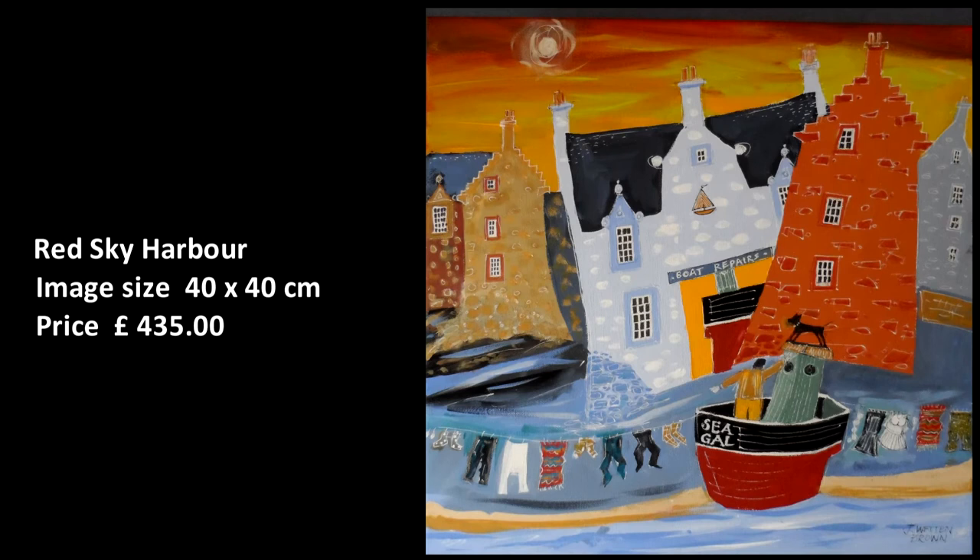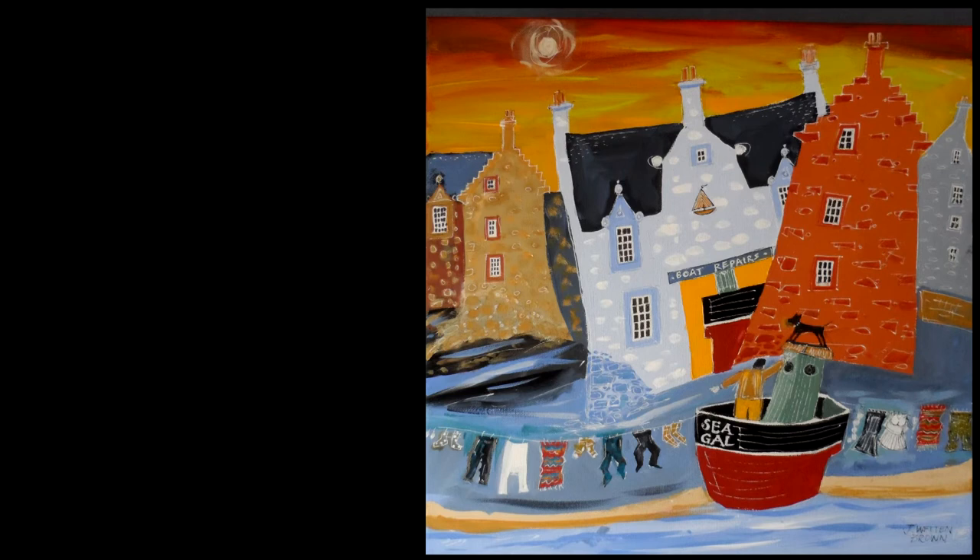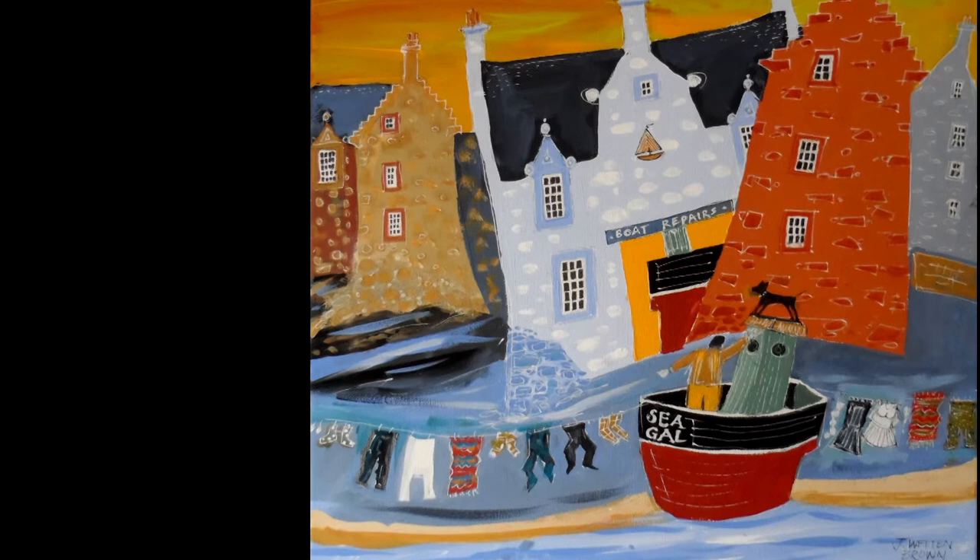Red Sky Harbour. Another rich image of boats in for repair, another pile of washing on the line, all under a brooding dark sky.